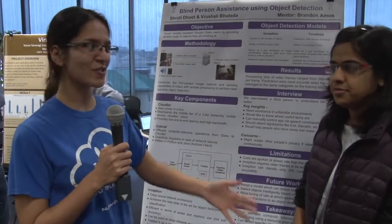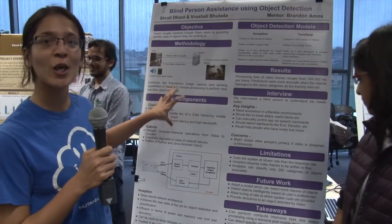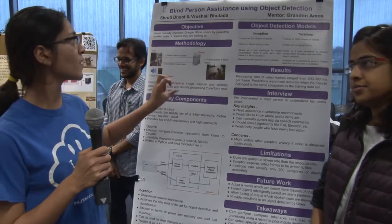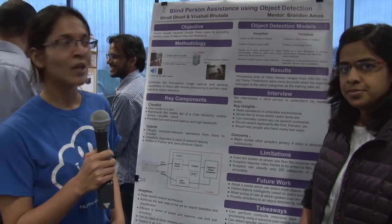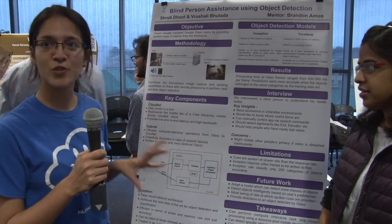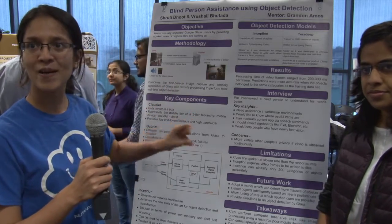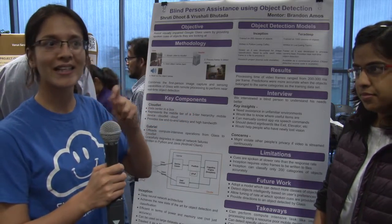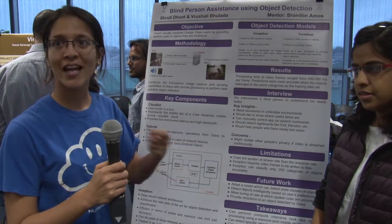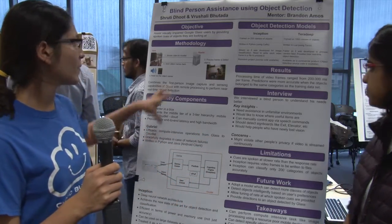Hi, my name is Shruti, and this is Roshali, and we're presenting our project, which is on blind person assistive using object detection. The objective of our project was mainly to assist visually impaired people in order to detect objects by using Google Glass, so that they get spoken cues and know what it is that they are really seeing.